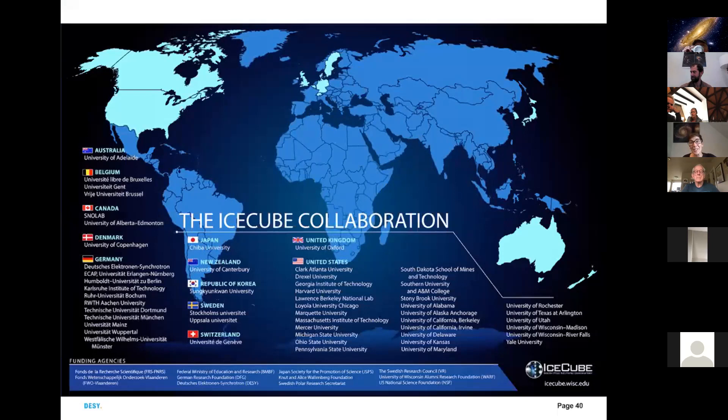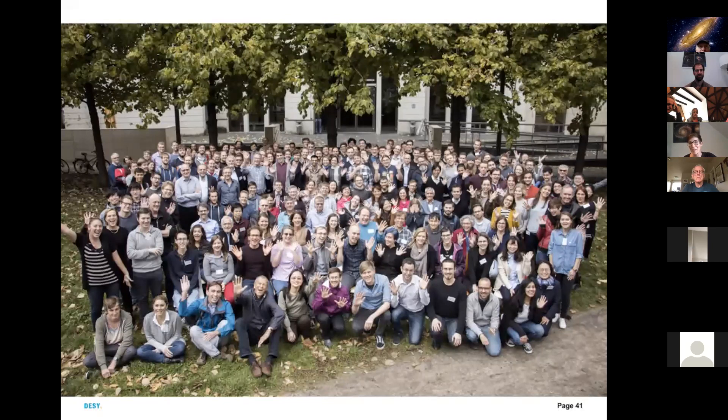IceCube is a huge collaboration — about 12 countries, roughly 300 scientists — with large groups in the U.S., Canada, and across Europe, as well as colleagues in Australia, Japan, and South Korea. We meet twice per year in person, though last year we only met on Zoom due to COVID. In those meetings we discuss data analysis, detector calibration, and plans for a future upgraded detector.